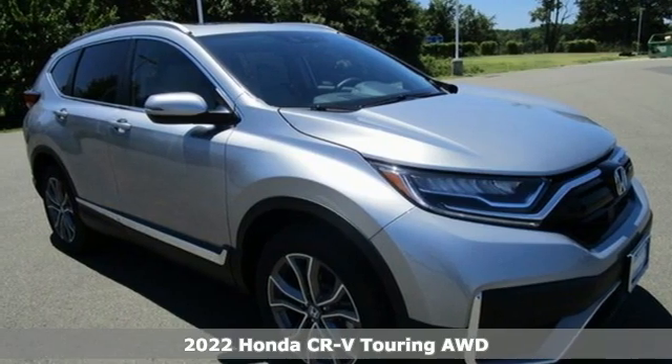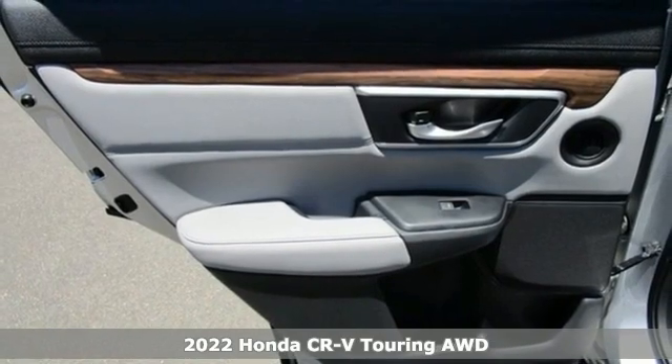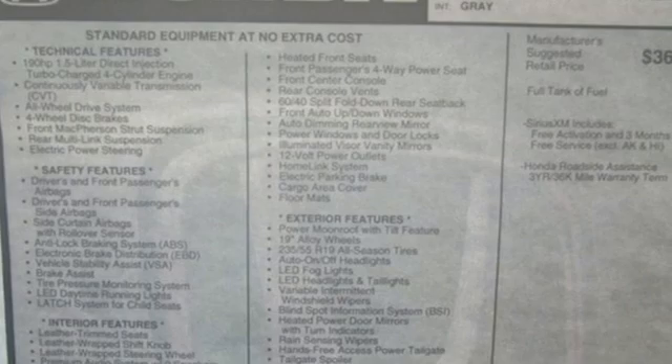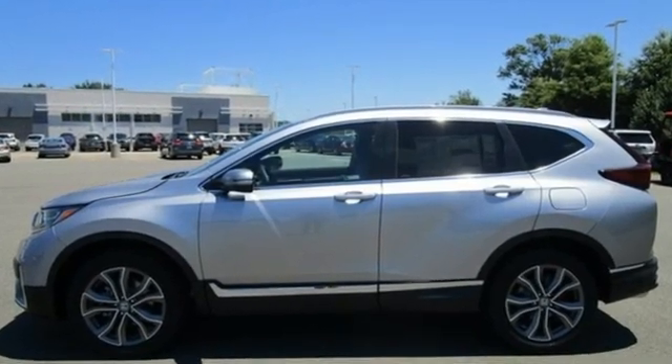Here's the new 2022 Honda CR-V. Capability without compromise isn't a dream — it's a CR-V. It comes with the features you need and, better yet, want: continuously variable automatic transmission,